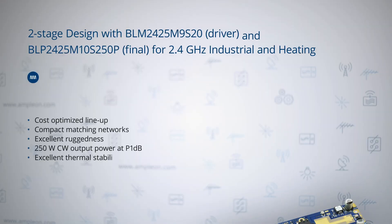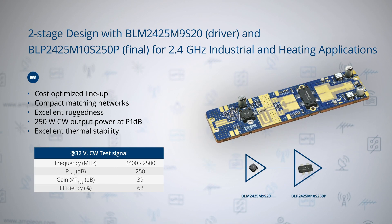Another example is a two-stage design based on the driver MIMIC and the final stage discrete devices for 2.4 GHz introduced in this video: the BLM2425M9S20 and the BLP2425M10S250P. With both the final and the driver MIMIC stage in over-molded plastic packages and the tiny RF board space used given the compact matching networks, this application demonstrates best-in-class RF power performance at 2.4 GHz in the most cost-effective way. Furthermore, it comes with excellent ruggedness at 250 W of continuous-wave output power and is extremely stable against temperature variations.